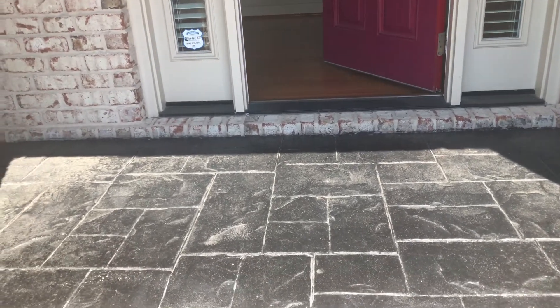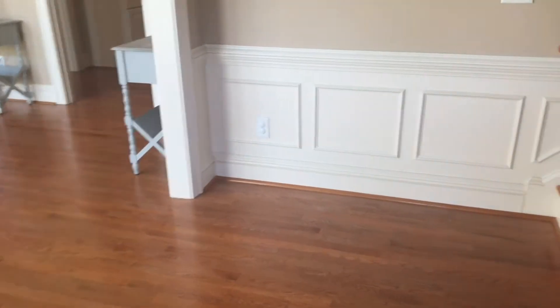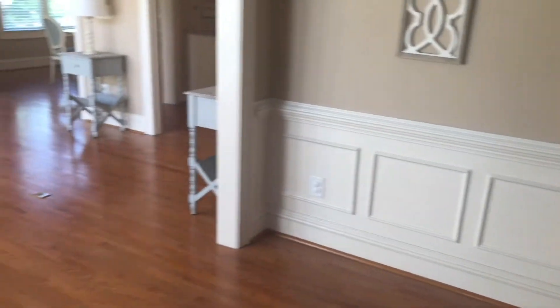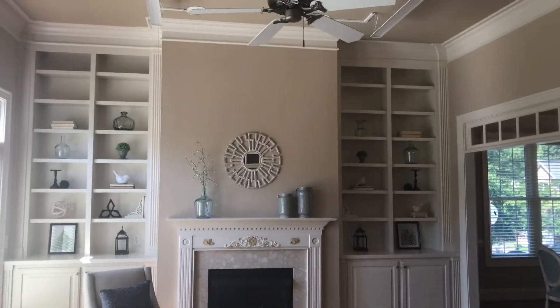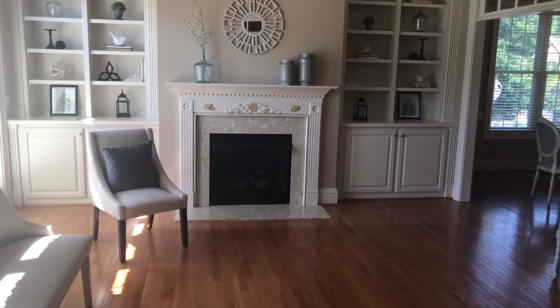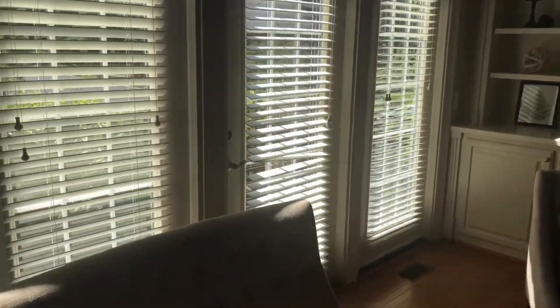Here is the front porch. We have a nice open foyer with wainscoting and a spacious coat closet. Then we have a beautiful living area with built-ins and a lot of detail, high ceilings, and a beautiful fireplace mantel.